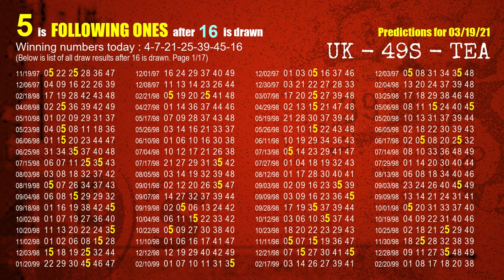The booster winning number is 16. The most frequently following units digit is 5 when 16 is the winning number in the last draw.